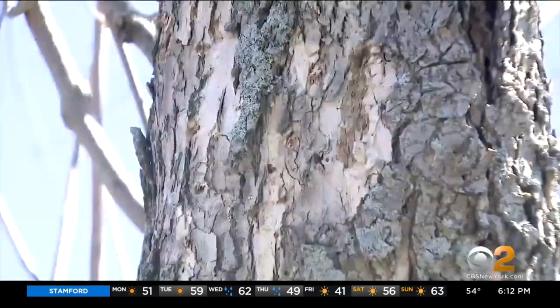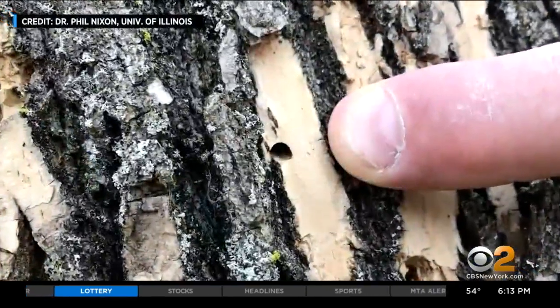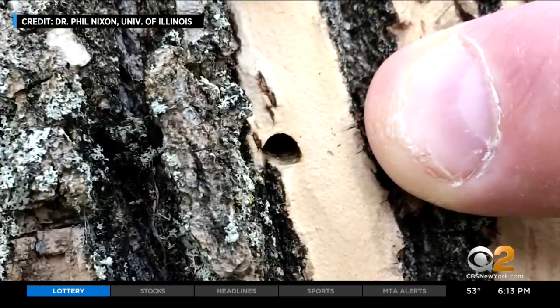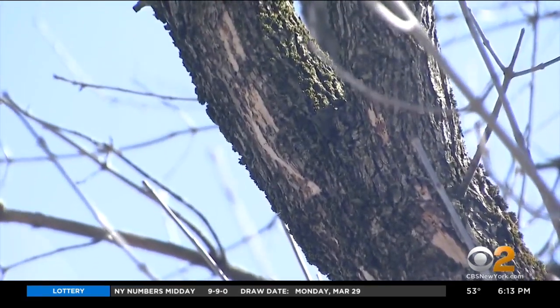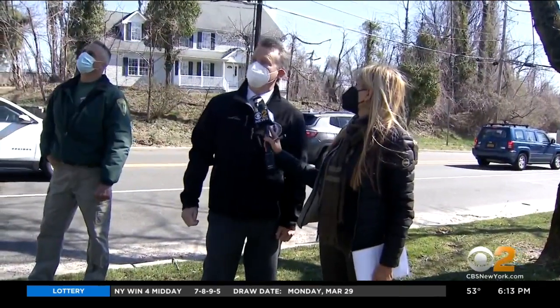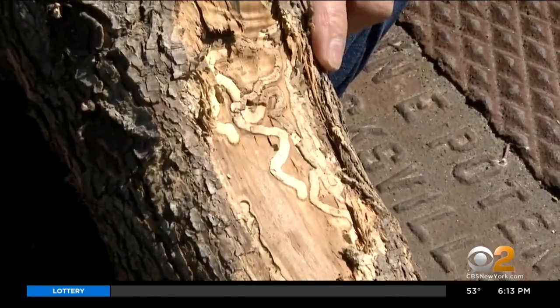Homeowners are urged to check trees on their property. It's hard to spot the small metallic adult beetle, but you can see the damage: D-shaped holes where the insect emerges, and bare, blonding bark — indicative of woodpeckers feeding in the tree for insects. These are signs that larvae are chewing through the tree, cutting off nutrients.